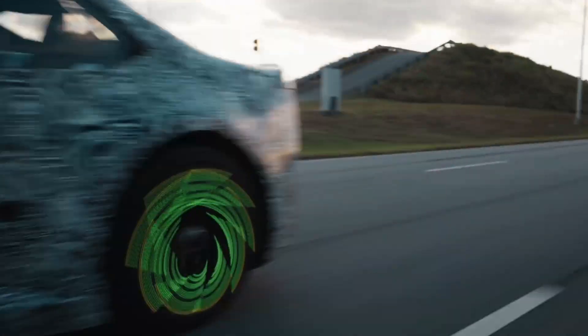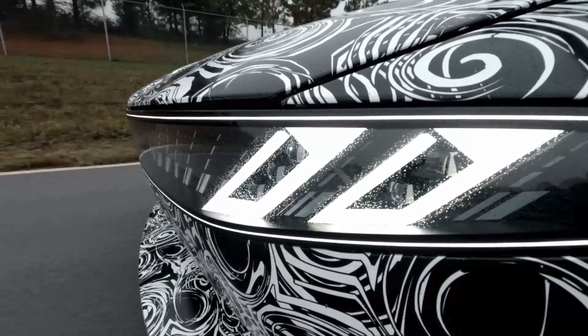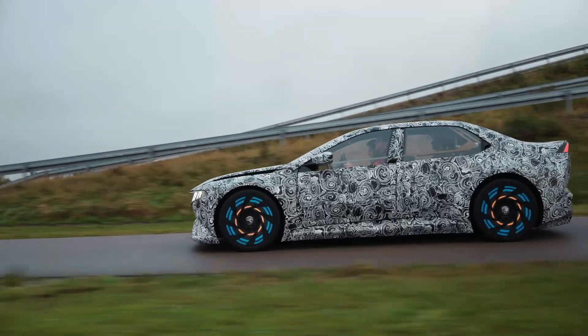The test vehicle produces an incredible 18,000 Nm of torque — an extreme figure that BMW is using to push the limits of what the system can handle. If the Heart of Joy can manage that level of power smoothly, it can easily handle real-world driving conditions with absolute precision.